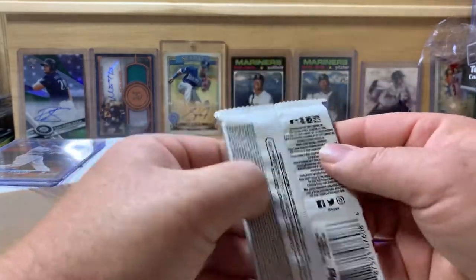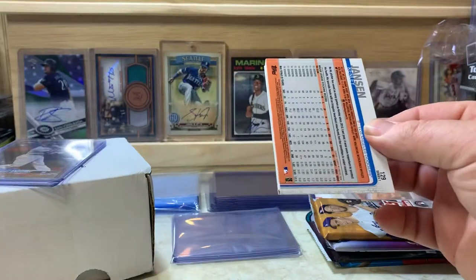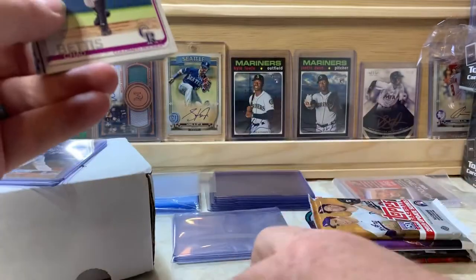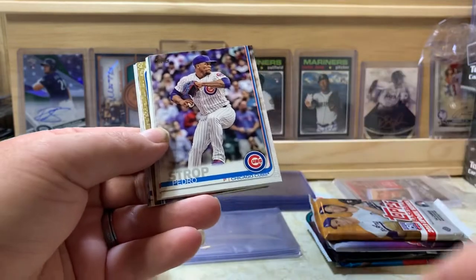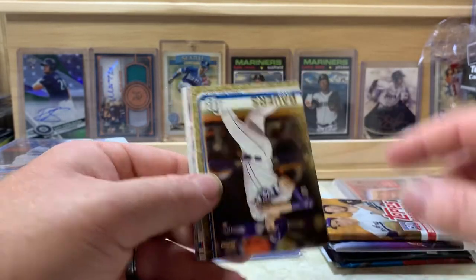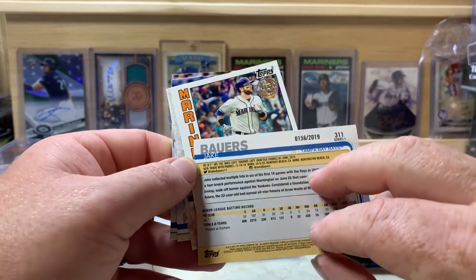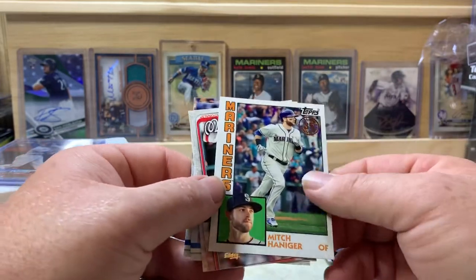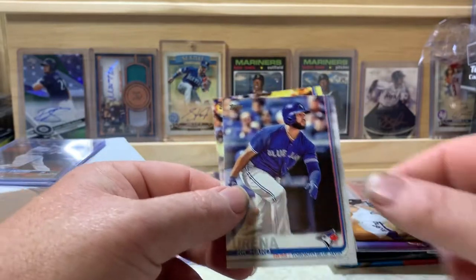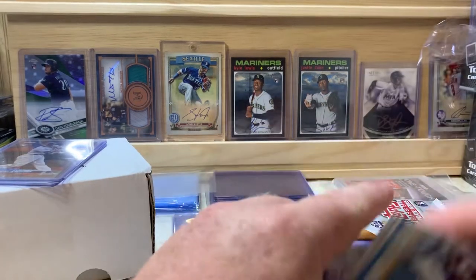Next up, 2019 Series One — looking for Kyle Tucker, Michael Kopech, Gloriano, and Neil. We got Michael Kopech right on top — perfect. Also Pedro Strop, Rafael Devers, Russell Martin, Jordan Hicks, Jake Bowers gold numbered 156 out of 2019, Mitch Haniger 84 design, Michael Taylor, Mike Minor, Clayton Kershaw, Richard Arena, and Kenley Johnson. Not a bad pack — we did get the Michael Kopech rookie.